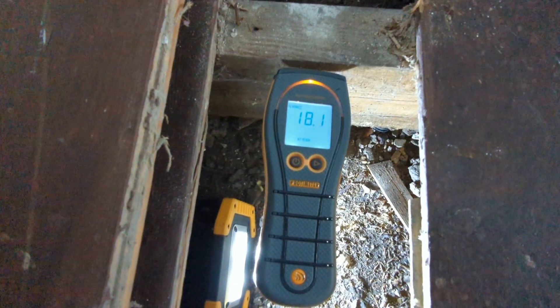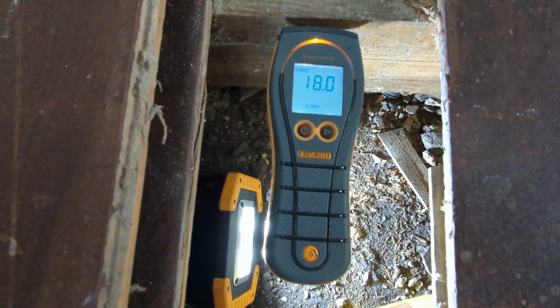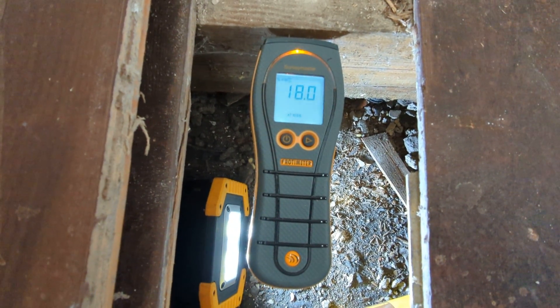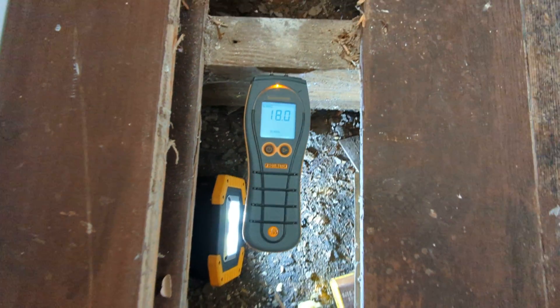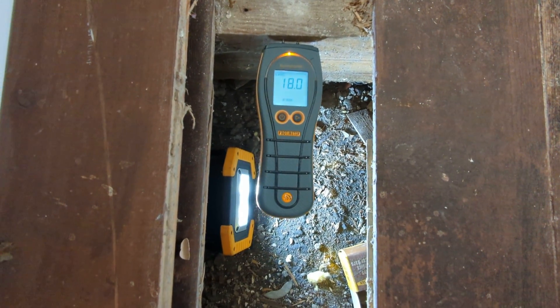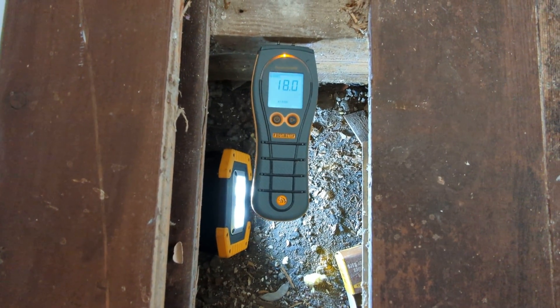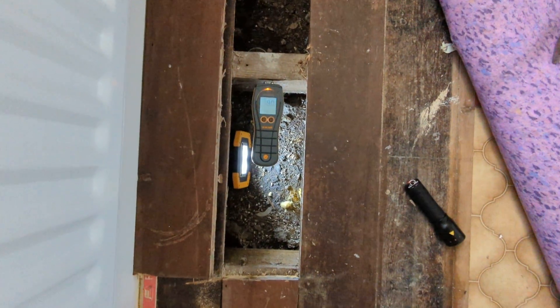Now if I take the moisture meter and put it on the upper surface of the joist, we've got 18 percent. So there's a 12 percent difference between the upper edge and the lower edge, and the lower edge is precisely where the wood boring weevil infestation has taken place. This is another reminder of why it's important to get the floorboards up — it gives us information we can relay back to the client so they can make an informed decision on a significant investment.